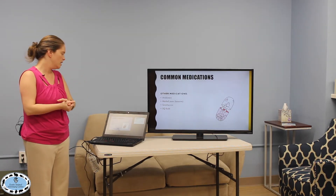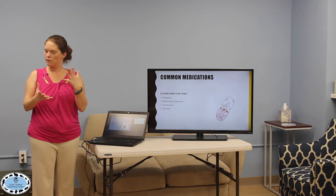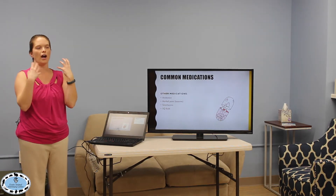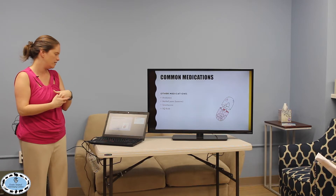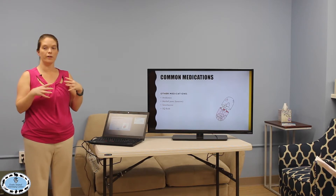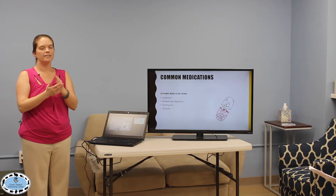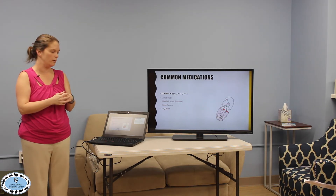Other common medications include antibiotics depending on the situation, and hairball paste — Laxatone. It's a great product; just make sure to get the maple-flavored version, not fish or chicken, because cat hairball paste works well in rabbits. The goal is to bind fur in the stomach so it passes more easily through the GI tract without causing obstruction. Simethicone (Gas-X) — use the infant/baby version, as the adult size is too strong for small patients.